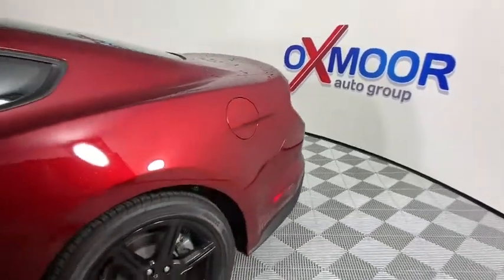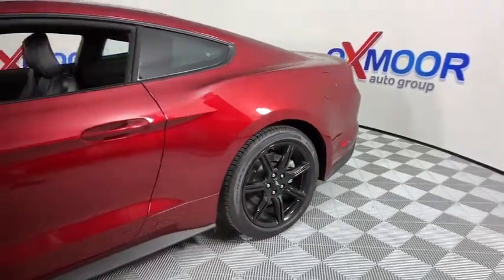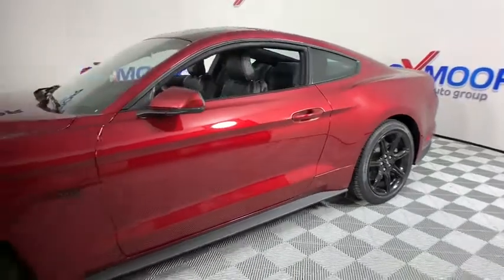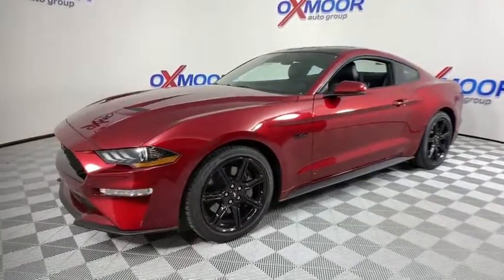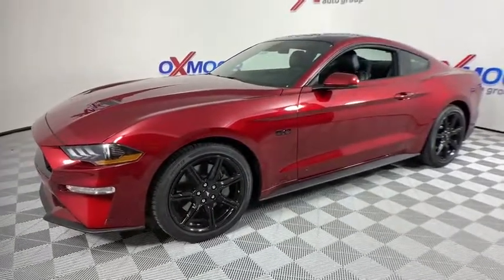Make a great choice today with the 2019 Ford Mustang. The Mustang is race-worthy and ready for the track. This vehicle has less than 100 miles. Here are some of this vehicle's great options.